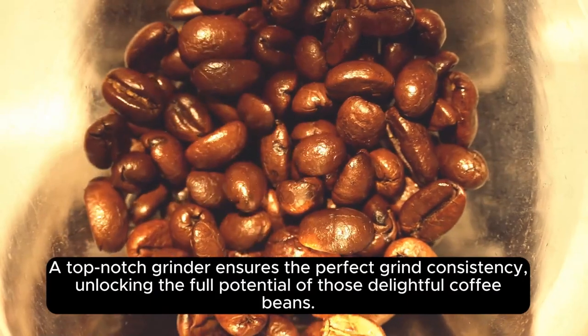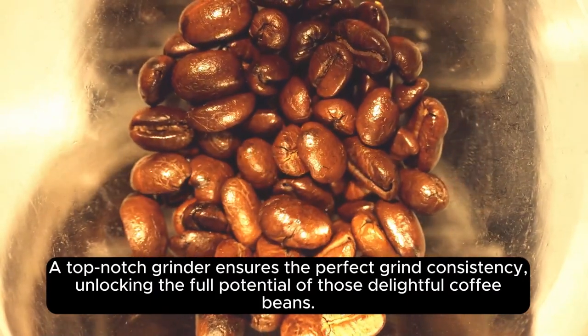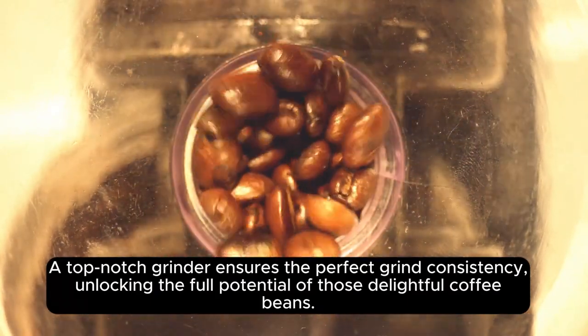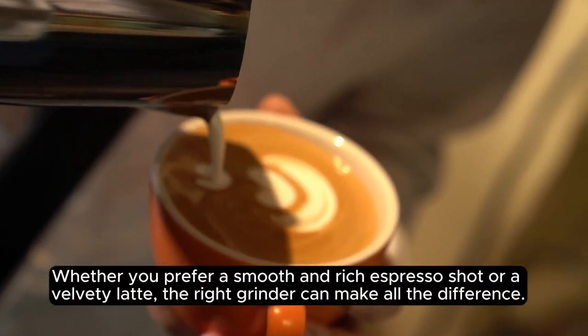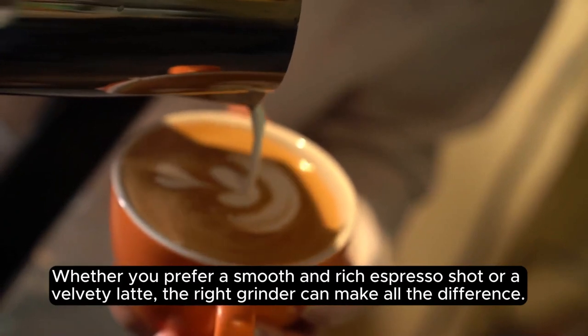A top-notch grinder ensures the perfect grind consistency, unlocking the full potential of those delightful coffee beans. Whether you prefer a smooth and rich espresso shot or a velvety latte, the right grinder can make all the difference.